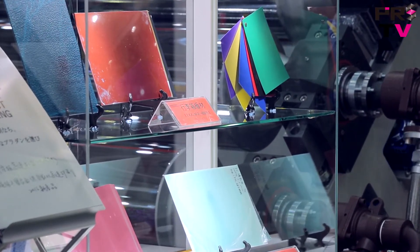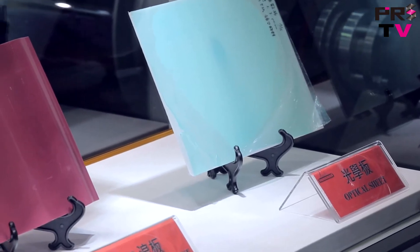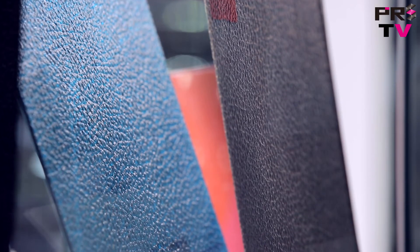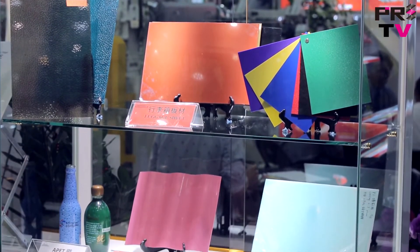PC, PP, and PP hollow profile sheet extrusion lines. Multi-layer sheet co-extrusion lines. Flat and corrugated sheet production lines. Sheet extrusion lines for optical panel, micro and nano layer film extrusion lines, and PET bi-orientation lines.